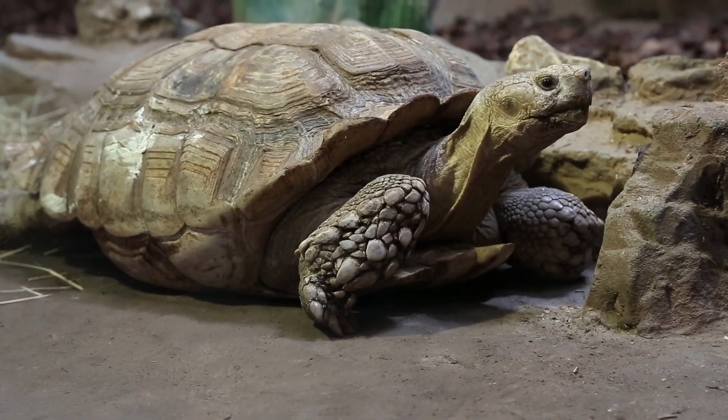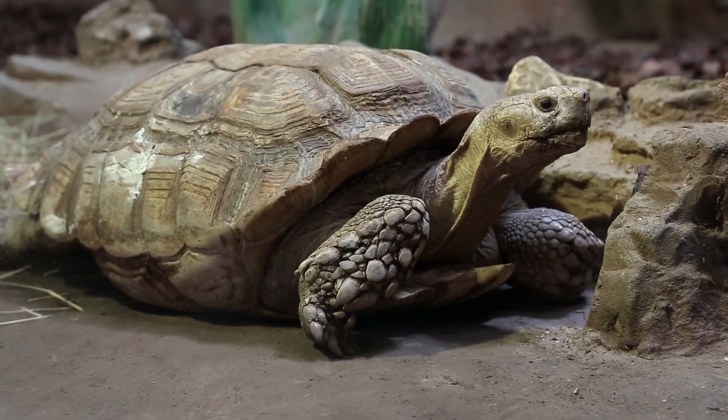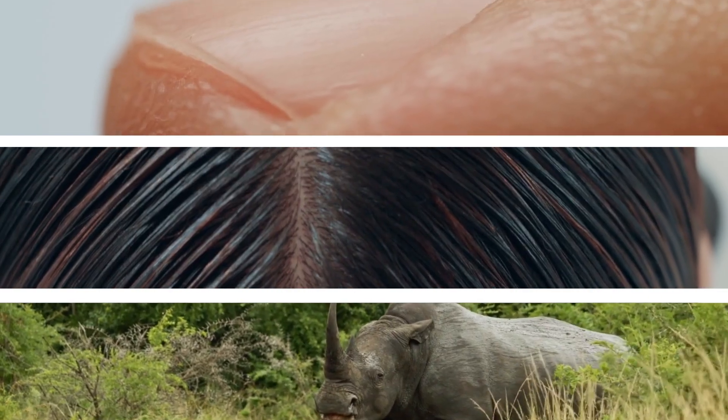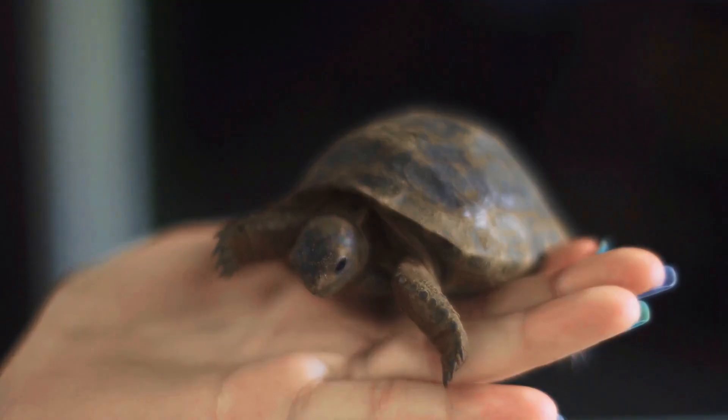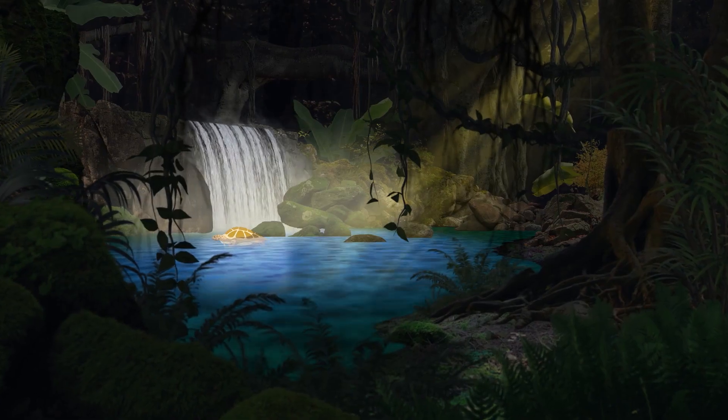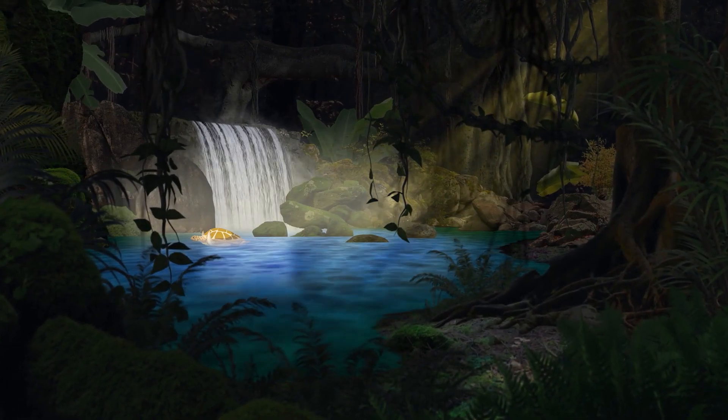A unifying feature for most species is an outer layer of scutes, which are made of keratin — a strong fibrous structural protein that makes everything from horns to even human nails and hair. Strong though it may be, the shell can still be sensitive to touch, which may explain why some tortoises tend to dance when under falling water.